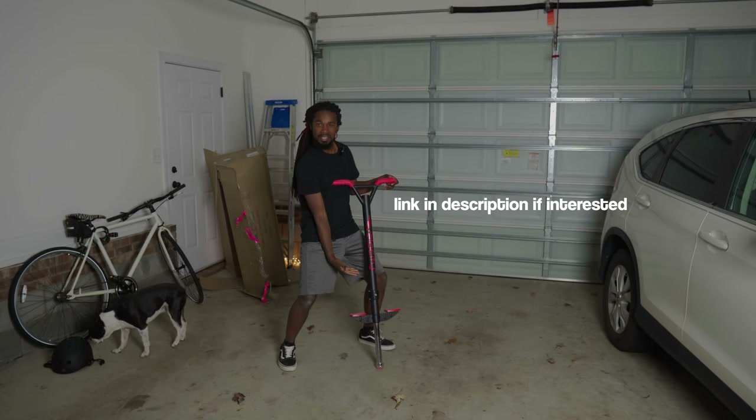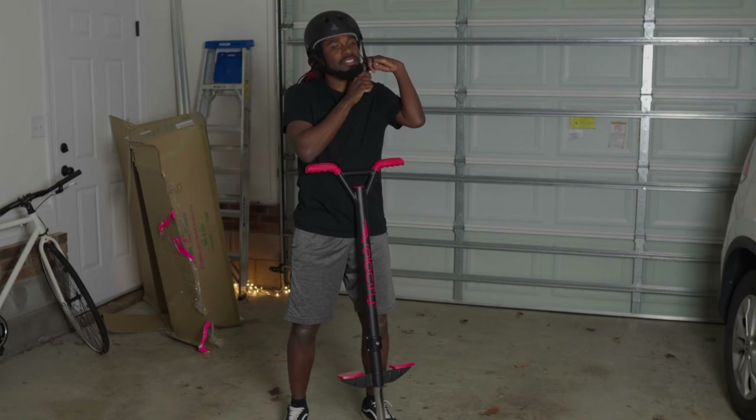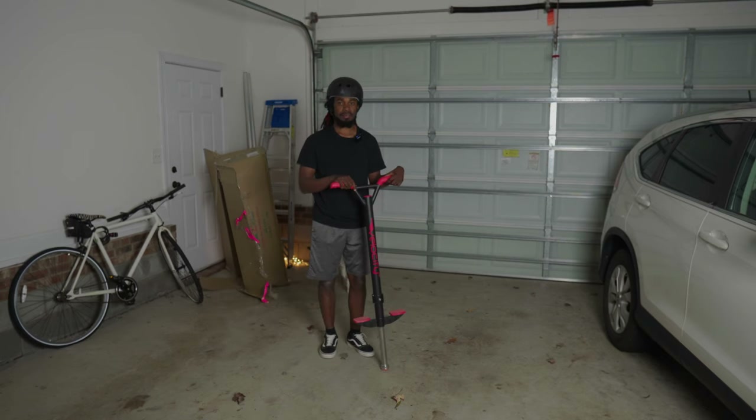The Flybar Velocity. Safety first, kids. Who am I kidding? I'm probably not gonna use this at all. My first thought is I lose my balance and my head goes straight into the garage back there and I could knock myself out.